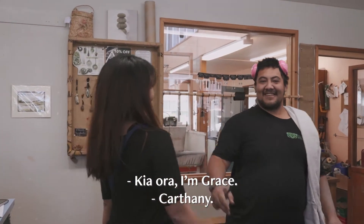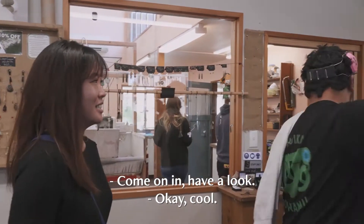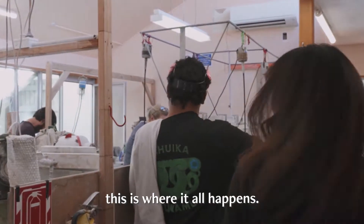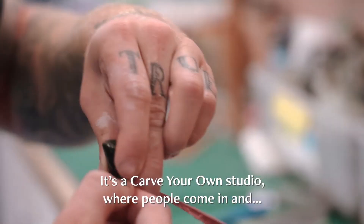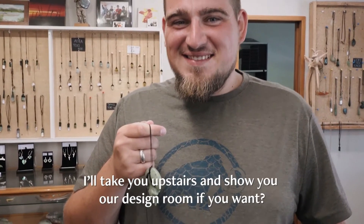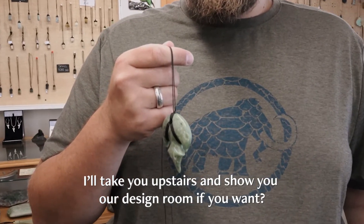Yara, I'm Grace — nice to meet you. Come on in. This is our workshop; this is where it all happens. It's a carve-your-own studio, where people come in and make their own piece of jade. Come upstairs and I'll show you our design room. So why is Hokitika known for jade carving — or jade crafting? Both, really. Hokitika, on the west coast of the South Island of New Zealand, is the jade capital of New Zealand. It's where all our jade is found. There are different jade pods along the mountains throughout the Southern Alps, which produces high-quality nephrite jade.